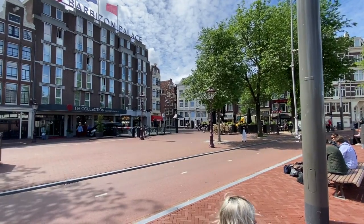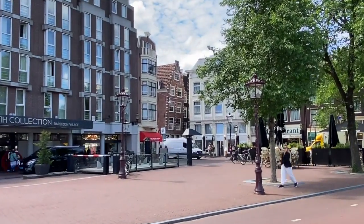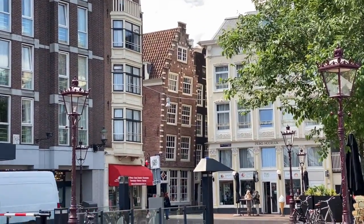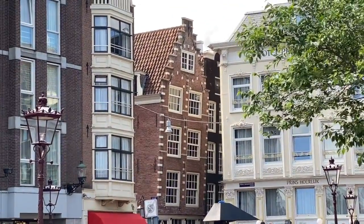Hey everybody, how you doing? It's Bruce here, traveling with Bruce. This video is all about Jennifer and I going to Amsterdam and looking at buildings like this that seem to be tilting into the street. What a unique place.